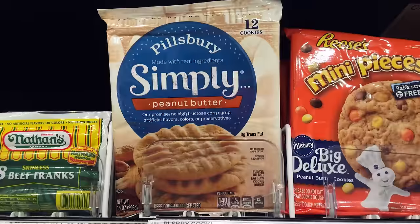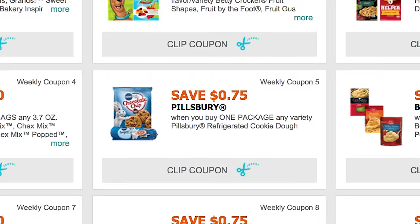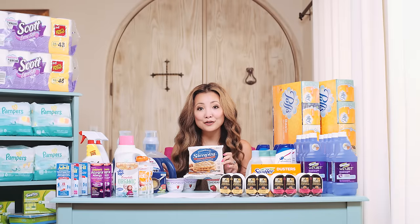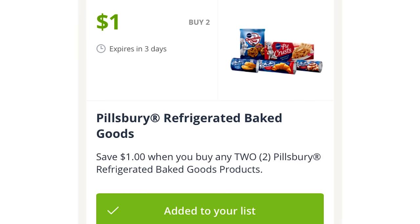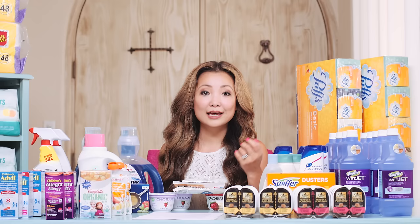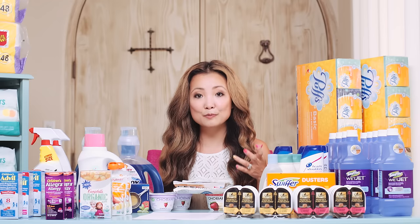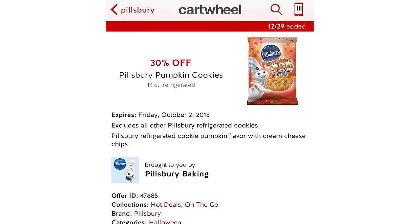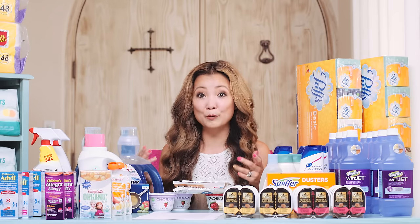Next we have Pillsbury cookie dough, regular priced at $2.54. We have 75 cents off printable coupons. Buy two, use two coupons, pay $3.58, and there's a Saving Star dollar cash back when you buy two Pillsbury frozen goods, making them $1.29 each. If you have a super Target with more grocery items, look for the Pillsbury pumpkin variety — there's a 30% off Cartwheel, making it 53 cents per pack using the same scenario.